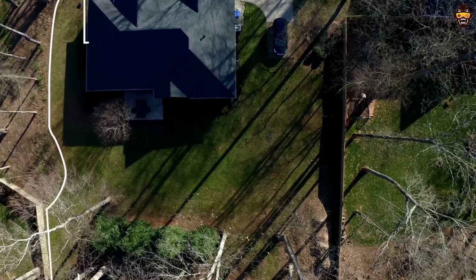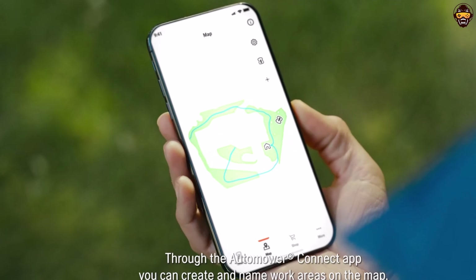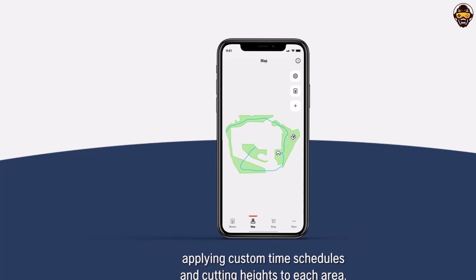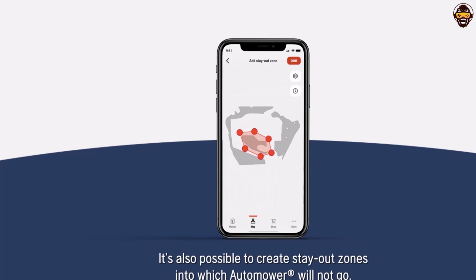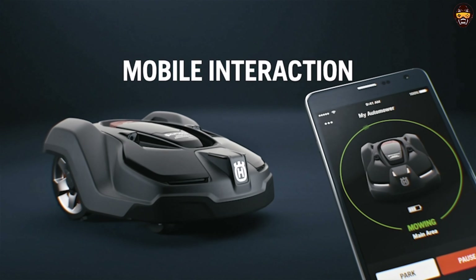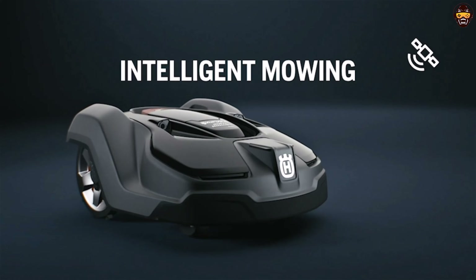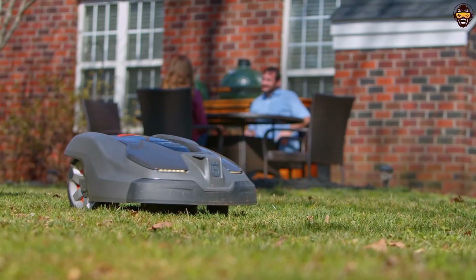The Automower 415x offers a user-friendly smartphone app, enabling remote monitoring and control of your mower. You can also receive essential updates and notifications through the app. With its advanced technology, quiet operation, and effortless lawn maintenance, the Husqvarna Automower 415x is an ideal choice for those seeking the best robotic lawnmower for their small to medium-sized yards.